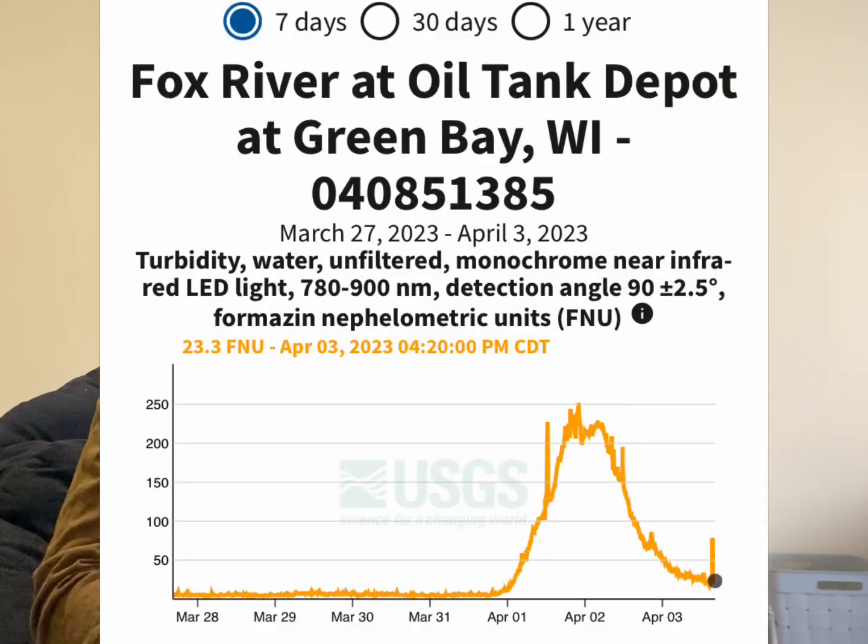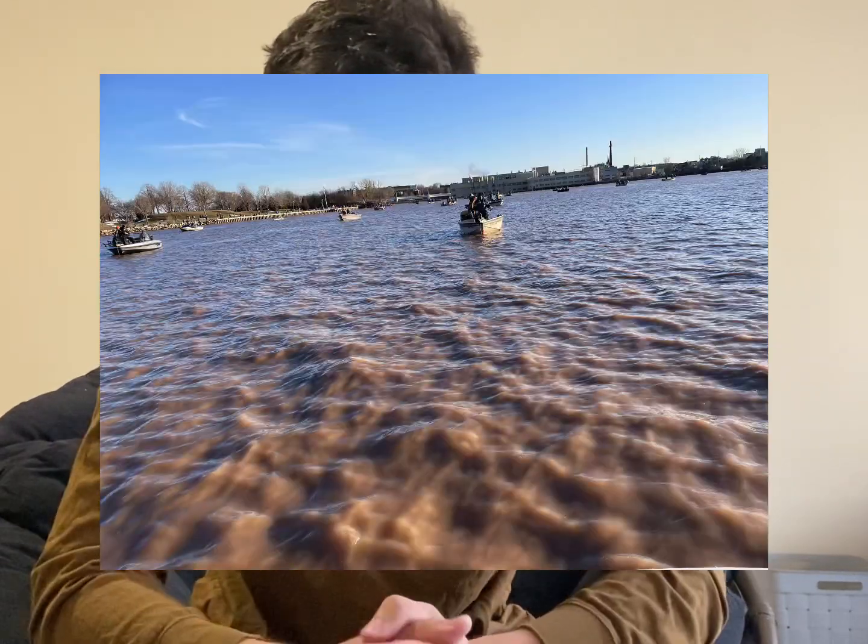The water clarity was absolutely terrible. What we should have done before we went up was check the water turbidity, which you can find at the USGS website — I'll drop a link in the description. The water clarity was so bad that if you dropped your bait in the water you couldn't see the bottom half in the top half of the water column.